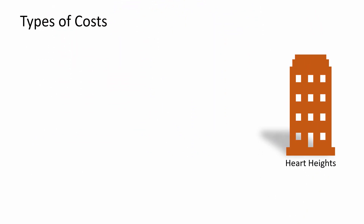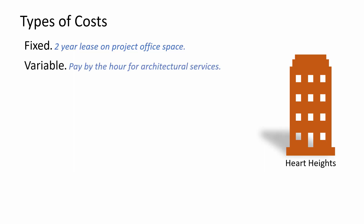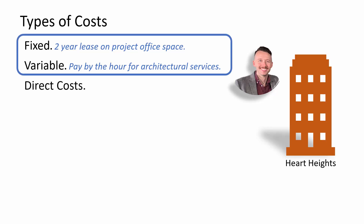Let's put these terms into a project scenario. Hart Heights experiences all of these types of costs. One of their fixed costs is the lease on the office space for the project team. An example of variable costs is architectural services. It is much easier to forecast the fixed costs of the lease than the variable costs of architectural services. Both of these represent direct costs — costs that are directly attributable to the project. All the costs of the land, materials, and construction are direct project costs.